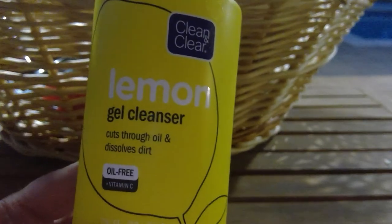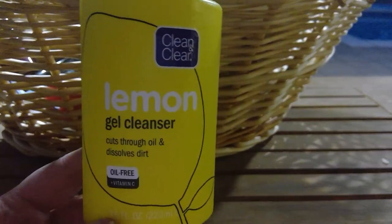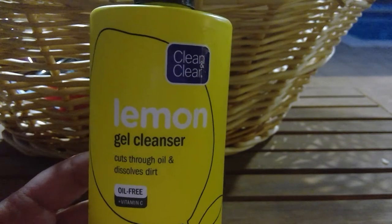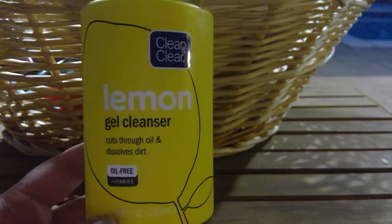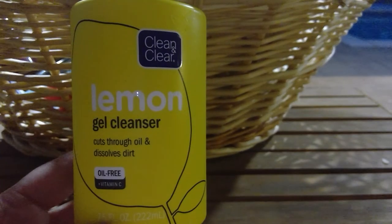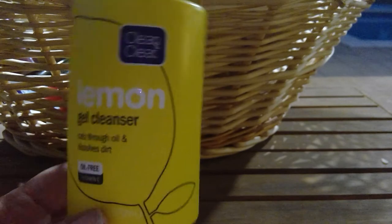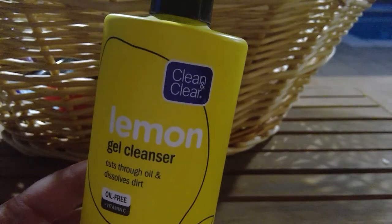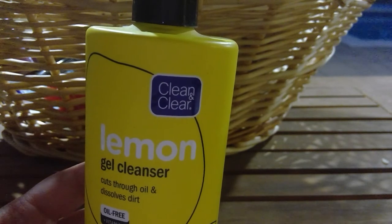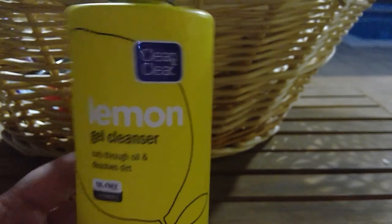My 14-year-old does not have bad skin — I don't know if that's his genes because I didn't have bad skin as a teenager, or if it's because I'm constantly on him about washing his face. He uses the lemon cleanser, then a Clear Cell deep cleanser once or twice a week, then Philosophy Purity as a daily one, and he uses a Foreo device I got him for his 13th birthday. Maybe that's also helping keep his skin clean.